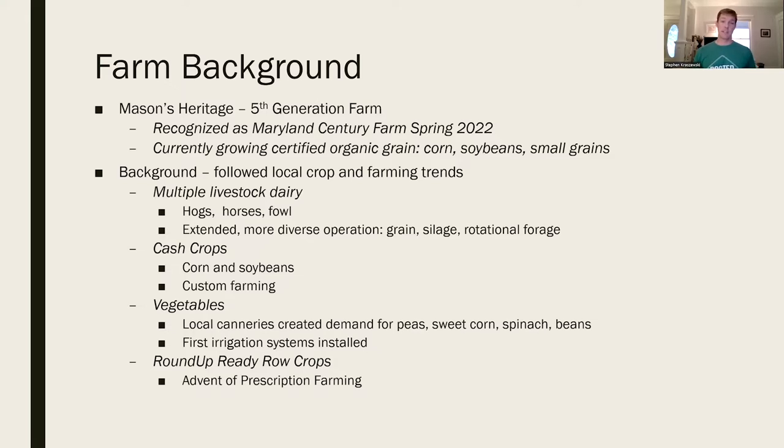Then in the late 70s to 80s, we focused on vegetables for local canneries. There was demand for peas, sweet corn, spinach, and beans, and some of the first irrigation systems on this farm were installed then. And then came the advent of prescription farming with Roundup Ready row crops.